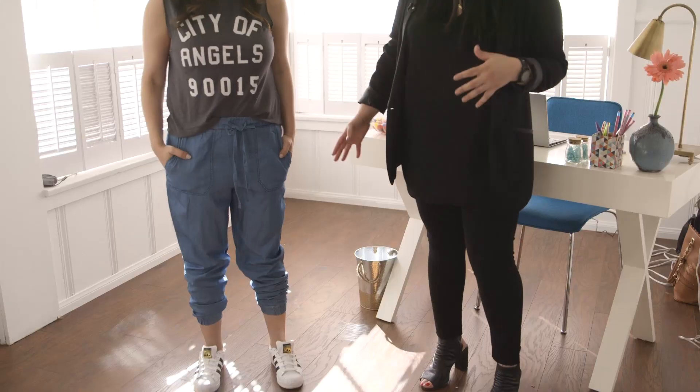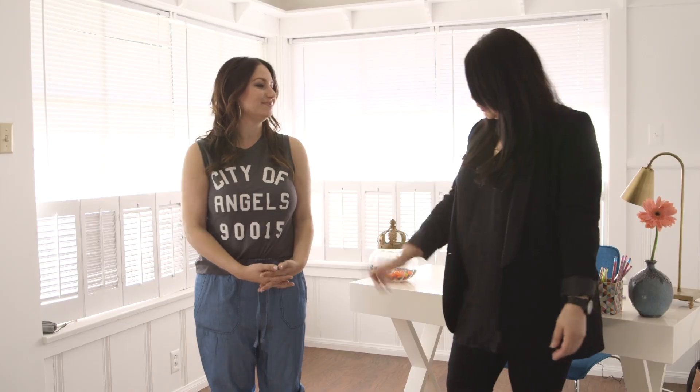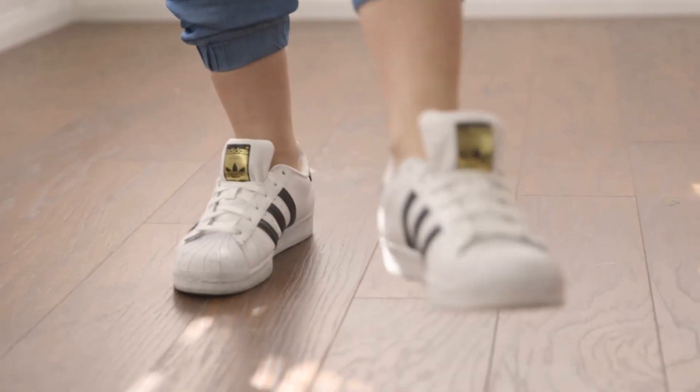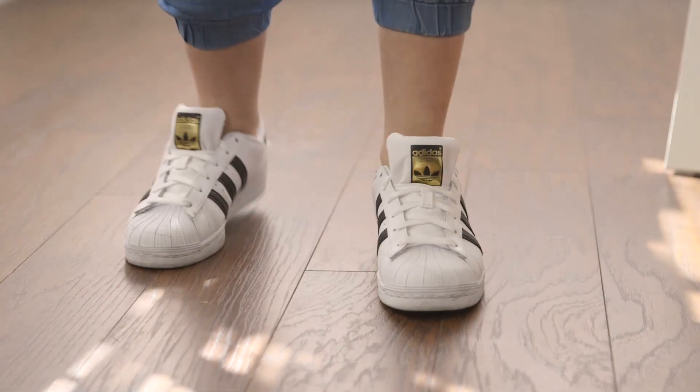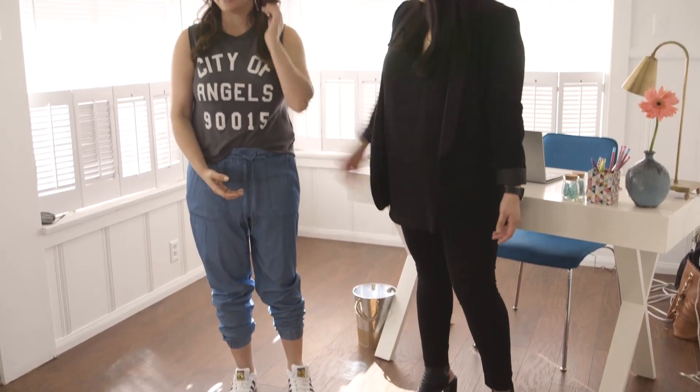They can be totally comfy, cool, casual. As you can see, we're going for a casual look today. We did a little rocker tee — it says City of Angels because we are in Los Angeles. I threw on the cool girl sneakers. Everyone needs a pair of Adidas, so I made her get these. And to top it off, we just added some fun hoop earrings. I think she looks great.